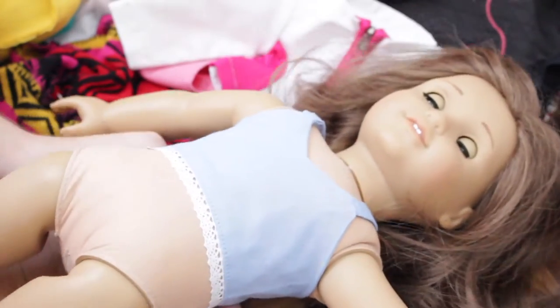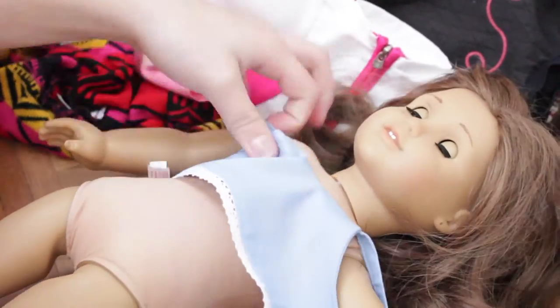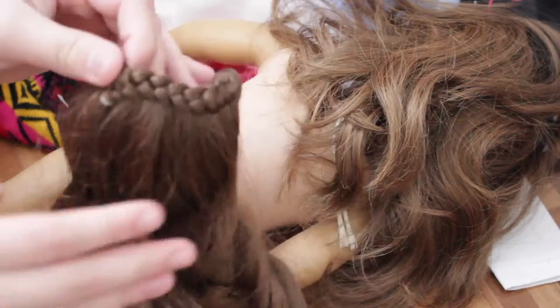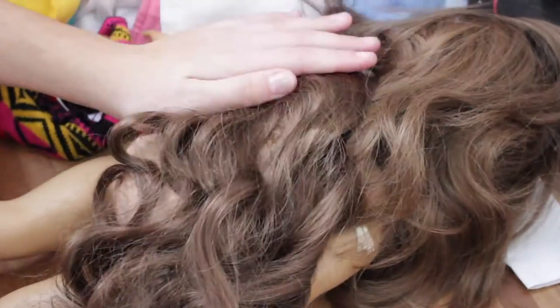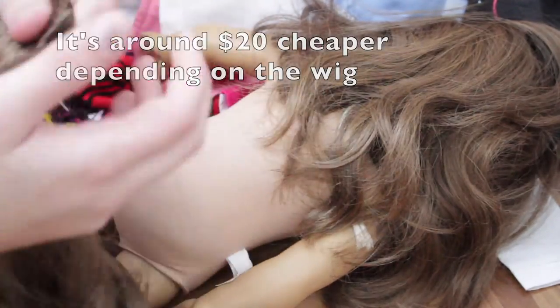So the next doll I have here to dress is Miss Rebecca, and she currently has her extensions in. If you guys are wondering what her extensions are, they are just the curly ponytail, but I put them in the bottom of her hair and blend them in with some hair, and it blends in perfectly. I think they look really nice, and if your doll just wants long curly hair, this is definitely the way to go — it's cheap, I think it's cheaper than a wig.